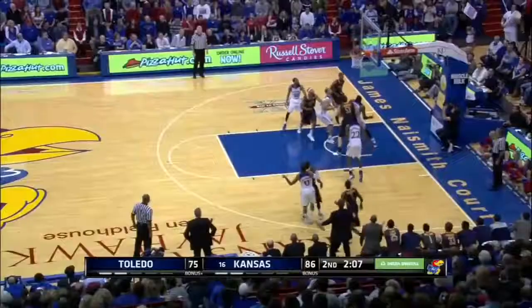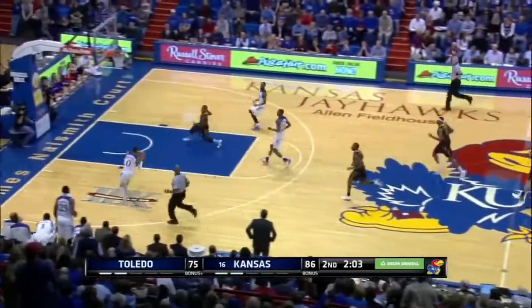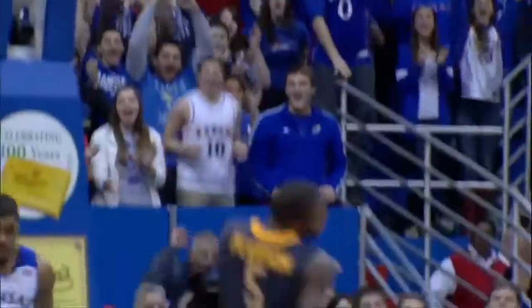Top six play, Jayhawks in transition, Frank Mason tossing up the alley-oop. Wiggins rising high to send that one home. It's a two-fisted finish, and it's worth another look as the freshman gets it to go on the run.